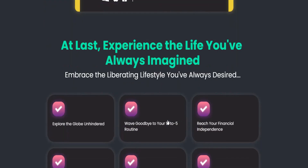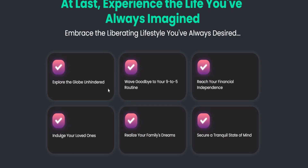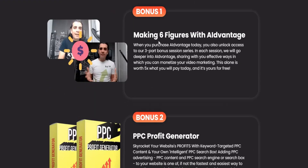This is the life-changing choice you've always imagined. Embrace a liberating lifestyle, explore the world, and wave goodbye to the 9-to-5 routine. Reach your financial independence, take care of your loved ones, realize your family dreams, and secure peace of mind.